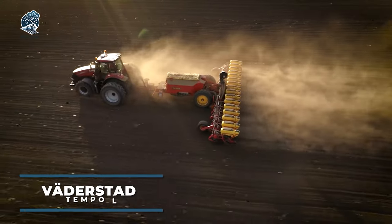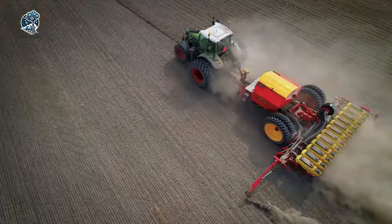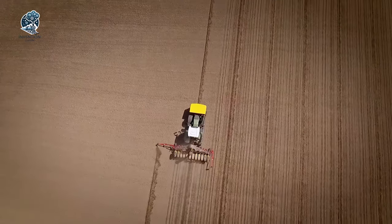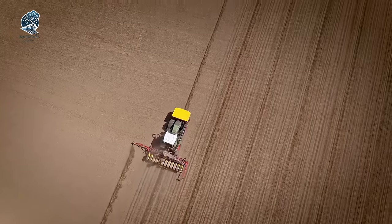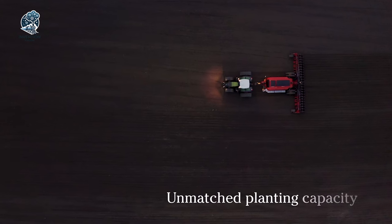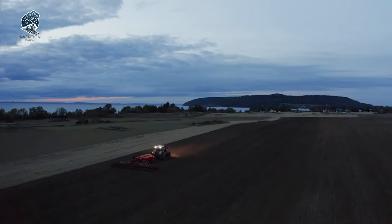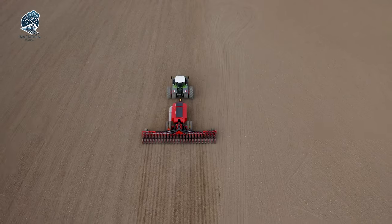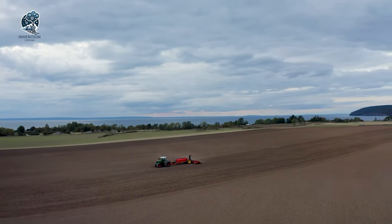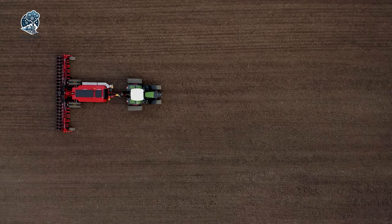Vederstad stands tall as a global leader in soil tillage and seeding technology, showcasing the groundbreaking Tempo L Precision Air Seeder. Featuring a centralized loading system, this remarkable machine achieved a groundbreaking feat during testing, sowing 500 hectares of maize in just 24 hours. Its performance set a world record in Hungary back in 2017, solidifying Vederstad's reputation as an innovator. With the Tempo L, efficiency and precision converge, redefining the possibilities in modern agriculture.